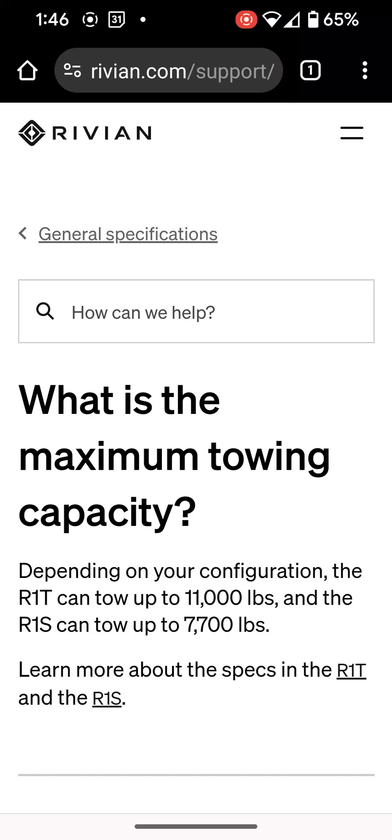Hello everyone, welcome back. Today we're going to be answering the very common question we get on the R1T and the R1S, and that is, what is the towing capacity?